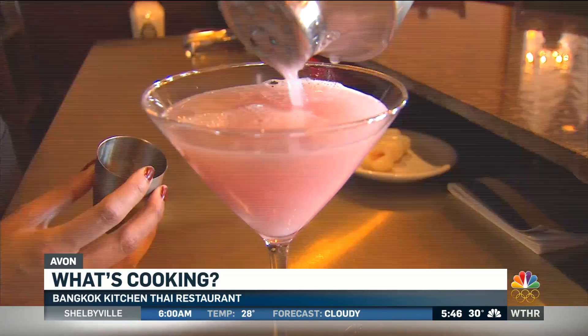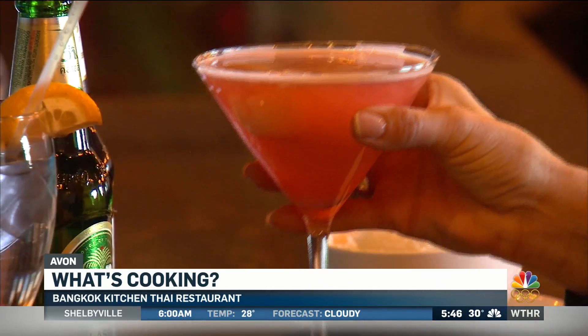Best crab rangoon I've had. So that's a fruit from Thailand. We call it — in Thailand. Delicious.